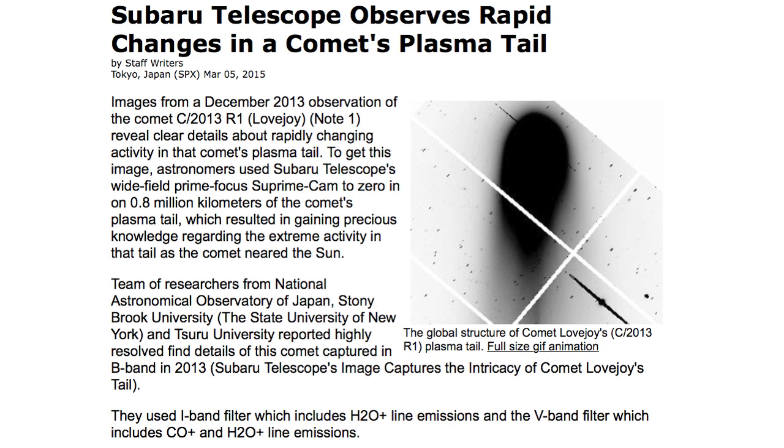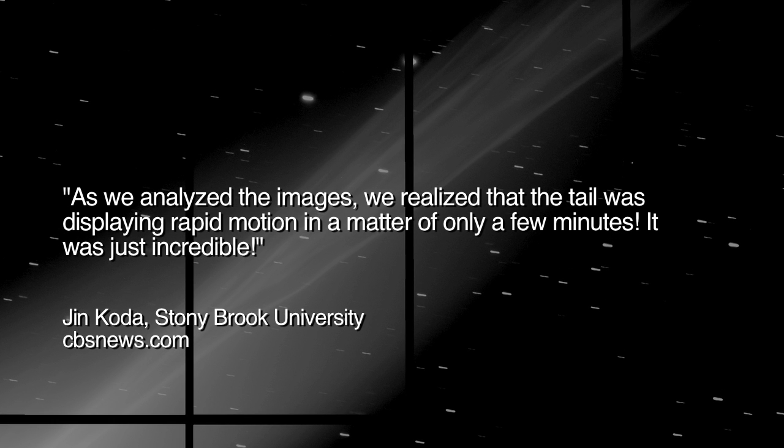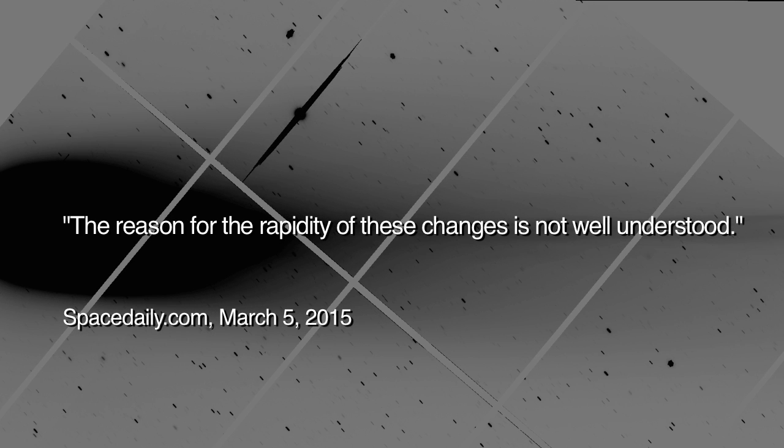In 2013, scientists using the Subaru telescope in Japan observed significant changes in the tail of the Lovejoy comet C2013R1 in a span of just 20 minutes. Principal investigator Jin Koda said of this discovery: '...as we analyzed the images, we realized that the tail was displaying rapid motion in a matter of only a few minutes. It was just incredible.' The Spacedaily.com article states: '...the reason for the rapidity of these changes is not well understood.'